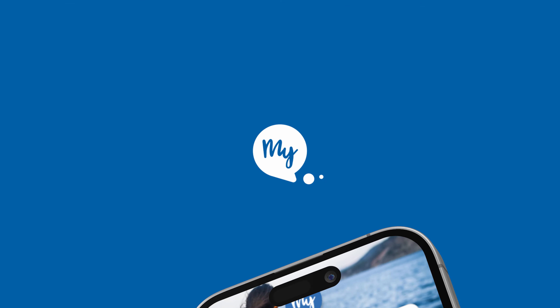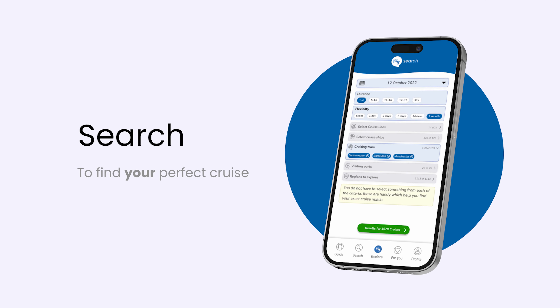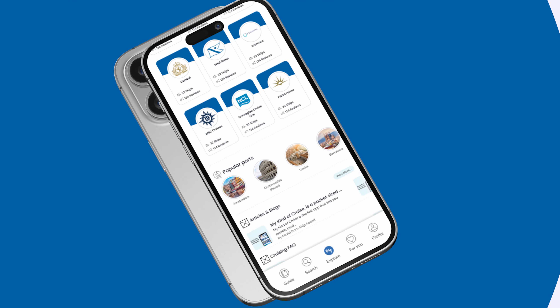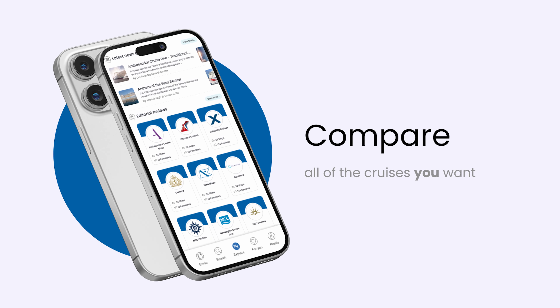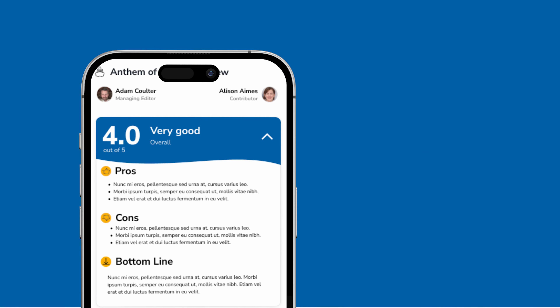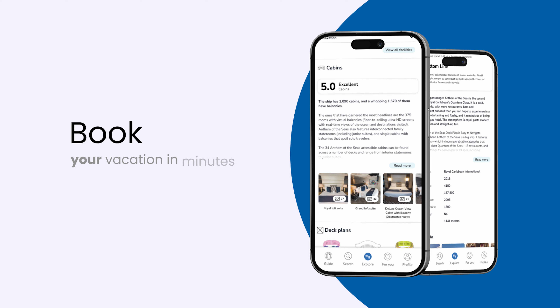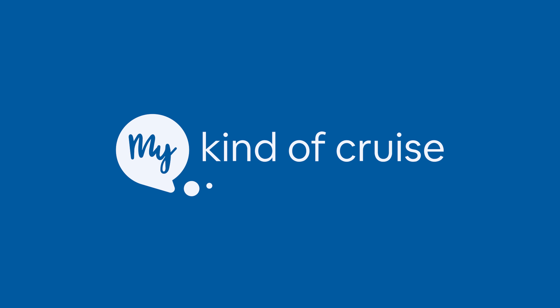I want to highlight today's sponsor, which is MyKindOfCruise. They are the world's first and only mobile app where you can search, compare and book a cruise across a range of cruise lines, including Holland America. I've actually booked with them for my April 2023 cruise on board P&O Britannia and I was super impressed with their high standards of customer service and good prices. If you want to check them out, click on the link in the description below.